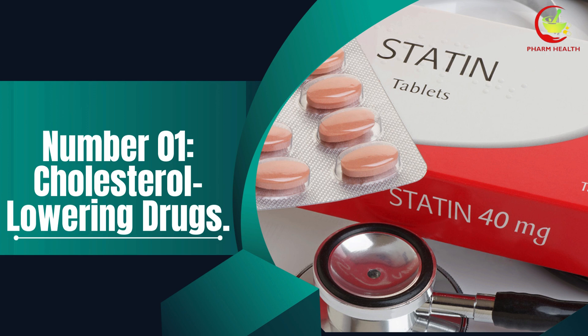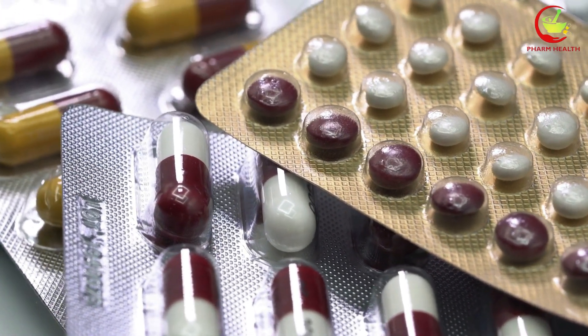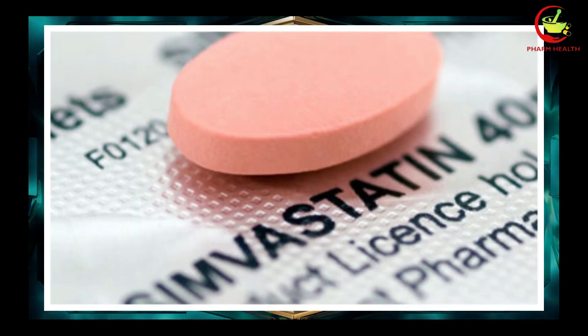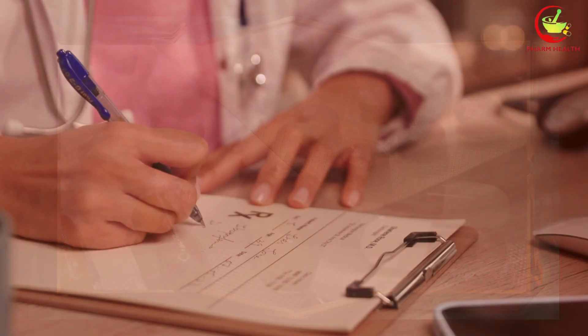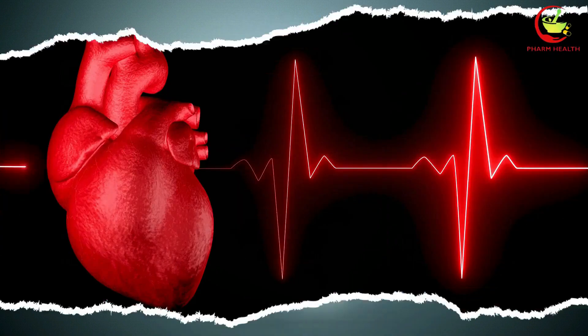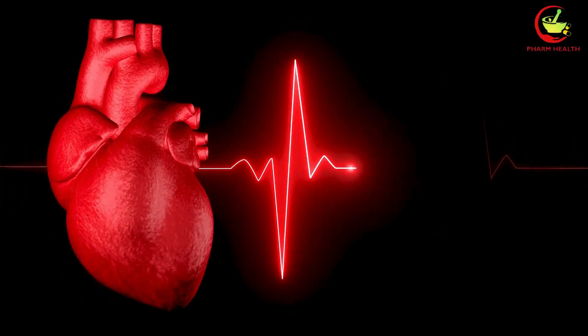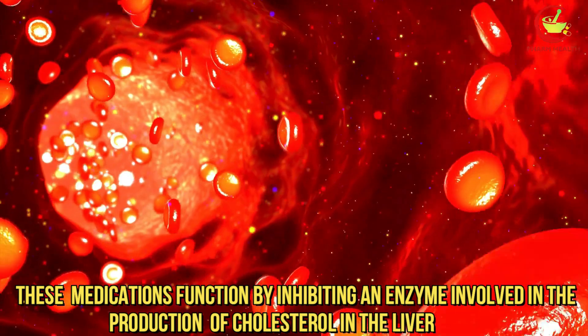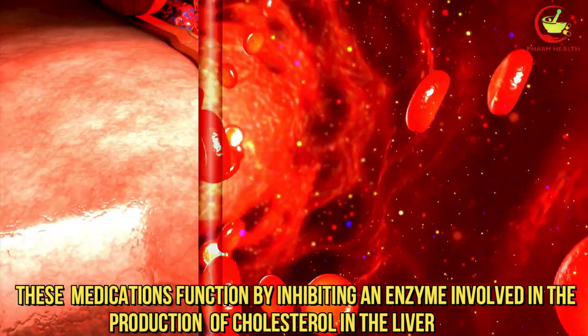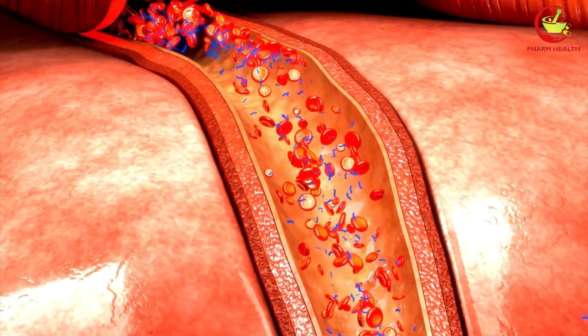Cholesterol-lowering drugs, especially statins — which include atorvastatin, simvastatin, and lovastatin — are widely prescribed to help manage high cholesterol levels and reduce the risk of cardiovascular diseases. These medications function by inhibiting an enzyme involved in the production of cholesterol in the liver, thereby lowering the total cholesterol levels in the blood.